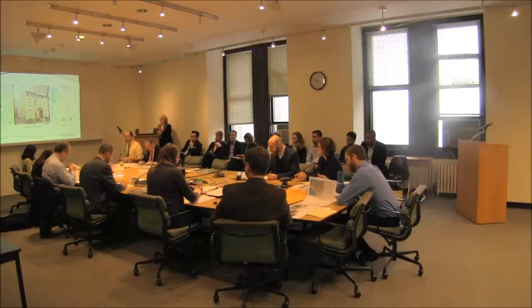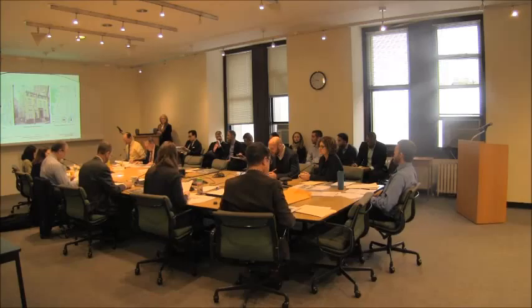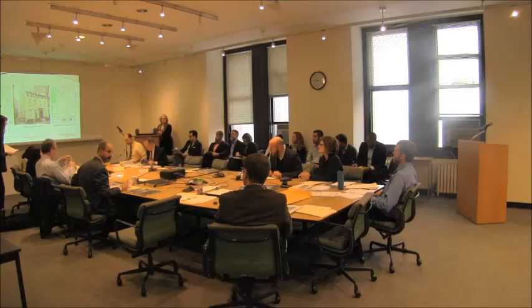Commissioners, we're going to start with item number one, which is an application for a Certificate of Appropriateness in the Borough of Brooklyn, 70 Willow Street in the Brooklyn Heights Historic District, Docket Number 165466, Block 224, Lot 16. A Greek Revival-style residence constructed in 1839. The application is to replace front doors and ironwork, remove sills, strip paint, alter the side and rear facades, excavate the rear yard, and install a shed, pool, and paving.